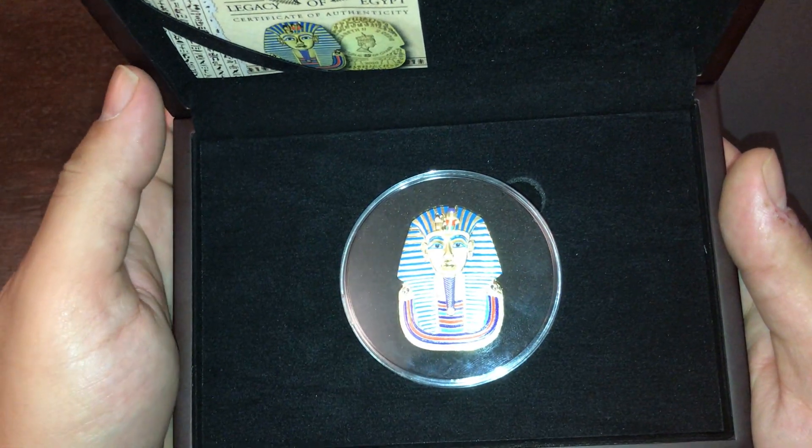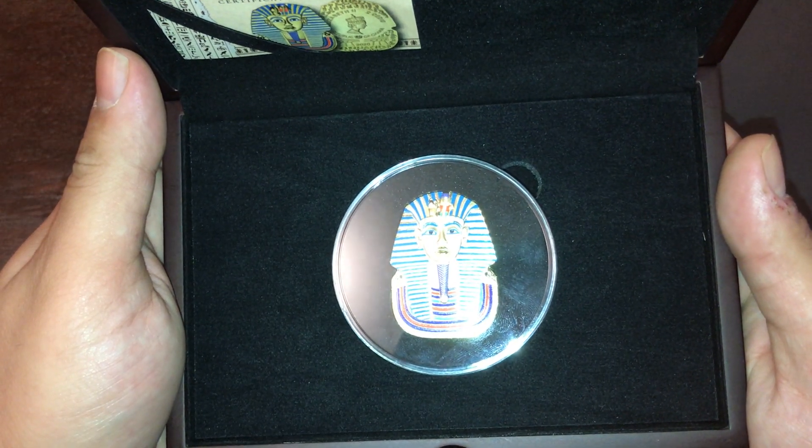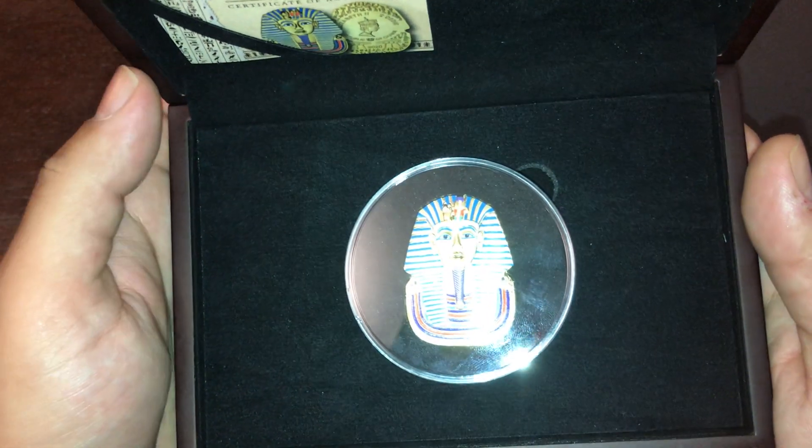Since then, the myth of Tutankhamun has become world famous. He is certainly the best known king based in Egypt. Now, have a look at this coin.